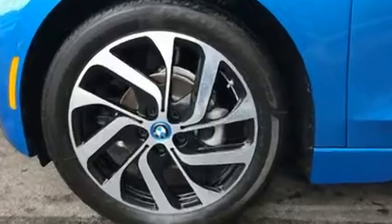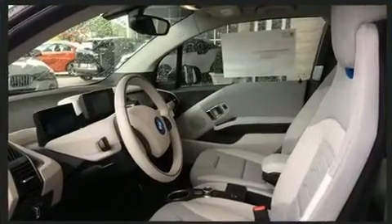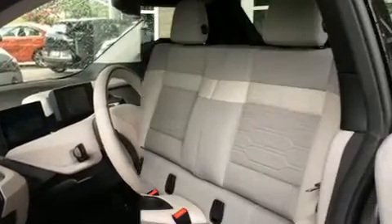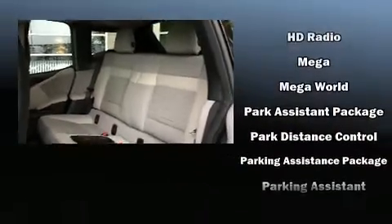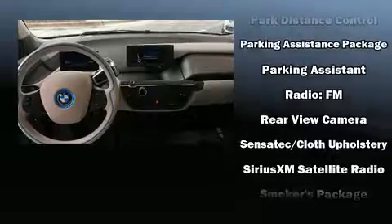BMW ensures the safety and security of its passengers with equipment such as dual front impact airbags, front side impact airbags, traction control, brake assist, a panic alarm, an emergency communication system, and four-wheel disc brakes with ABS.